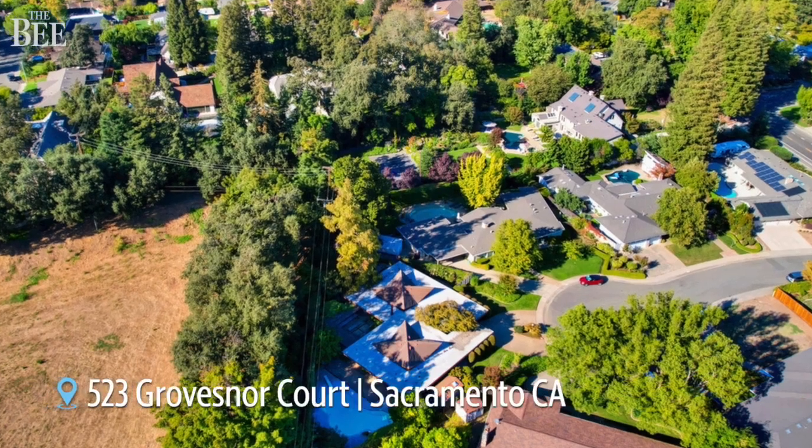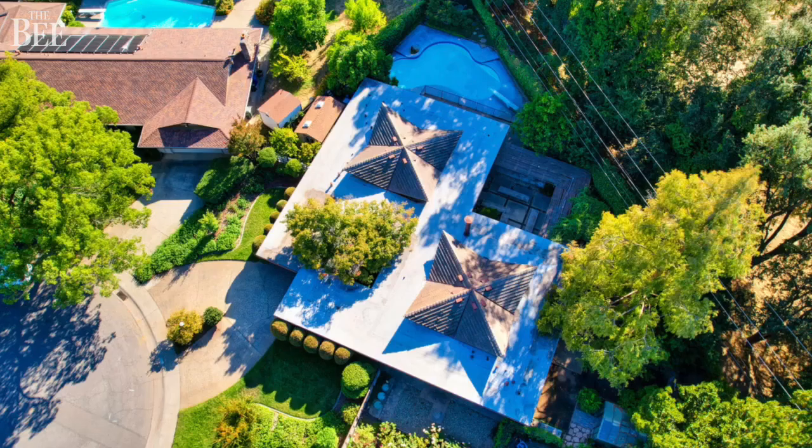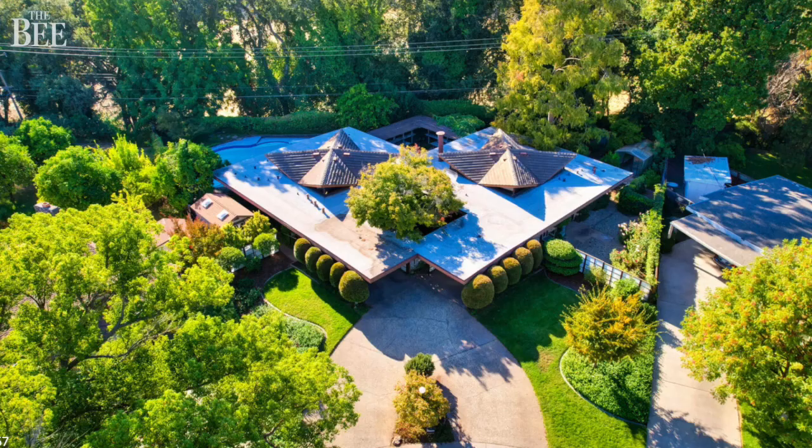We are in the Wilhagen neighborhood of Sacramento to show you a crafted original John Harvey Carter mid-century modern home that has hit the market for $765,000.